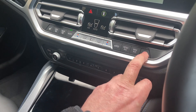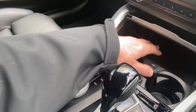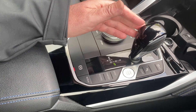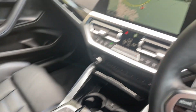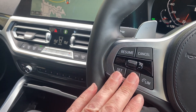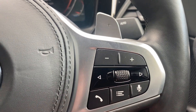Heated seats with three-stage heating on the front seats — it's not the warmest day here in the Lake District! You've got the piano black trim, a storage area for your phone, a couple of drink holders, the iDrive controller for the screen, and the automatic gearbox with different driving modes and electric handbrake. The M steering wheel has thick thumb grips, cruise control and speed limiter on one side, a heated steering wheel, and audio controls with voice activation on the other side.